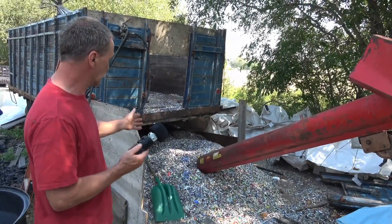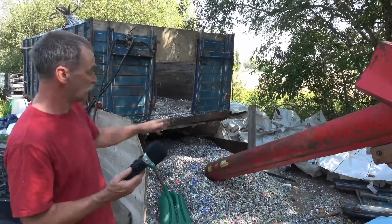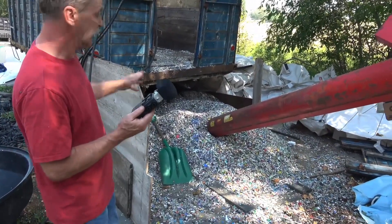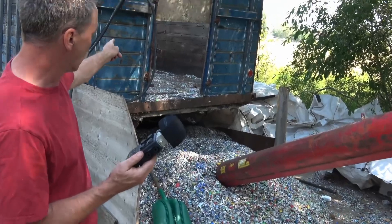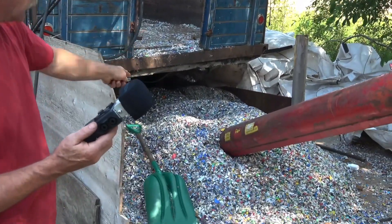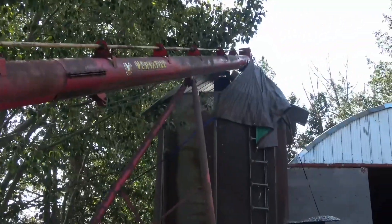This here is where it starts. What we do is we get the plastic already ground from the Westlock Regional Landfill and we dump it into that box, and that box dumps up into here. This auger runs it up and into the mixer dryer.